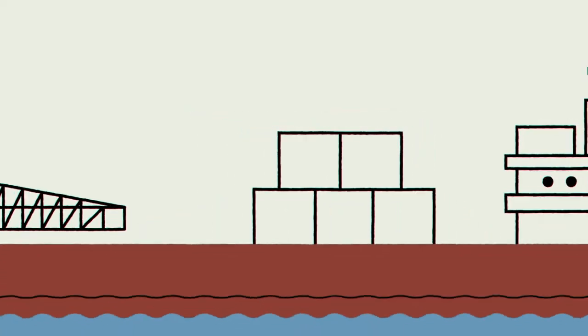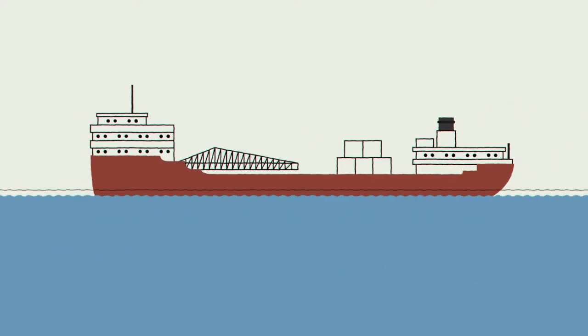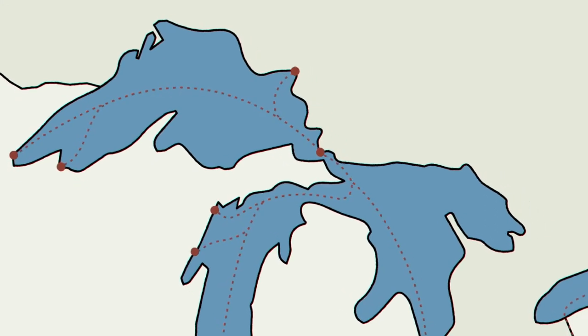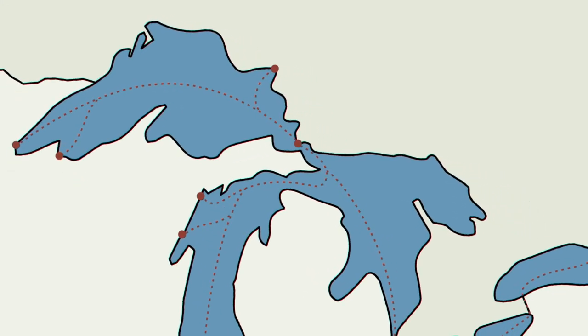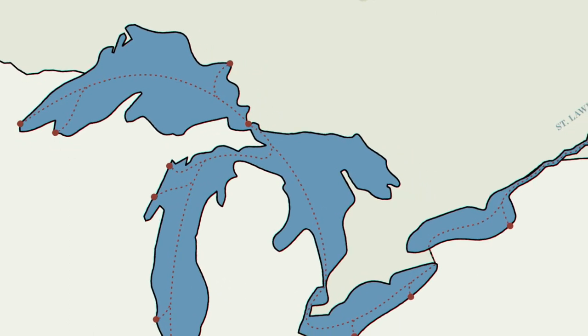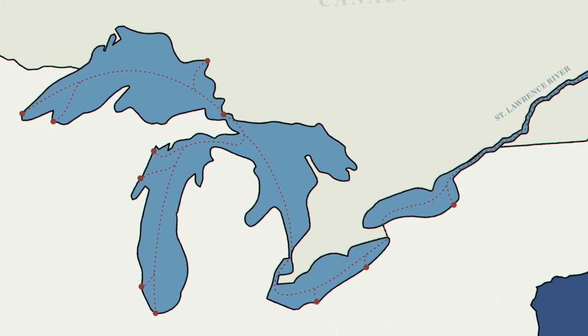In the late 1980s, scientists discovered that ocean-going ships were one of the main channels allowing invasive species to enter the Great Lakes. Every year, hundreds of ships transport millions of tons of cargo into and out of the Great Lakes. These ships can each carry an average load of 12,000 tons of goods and materials and help drive a significant portion of economic activity in the region.